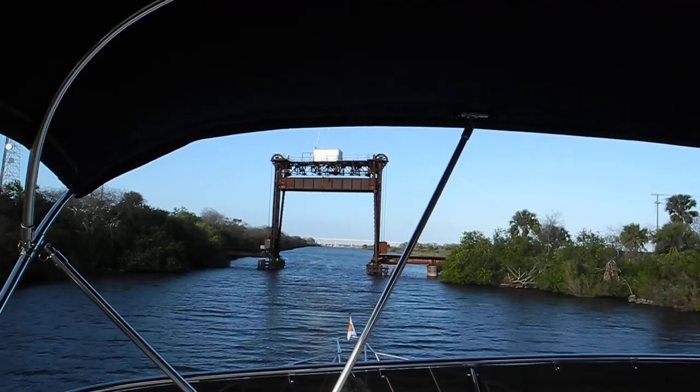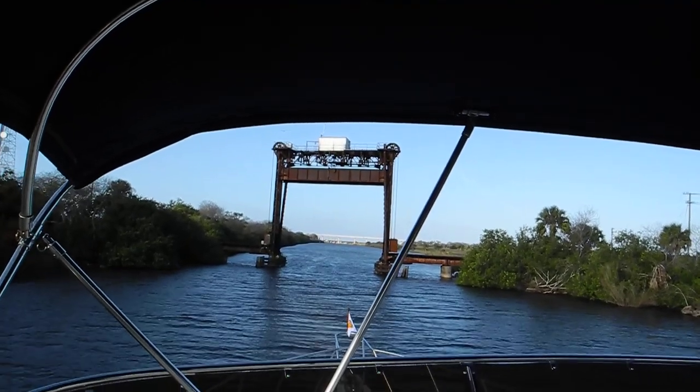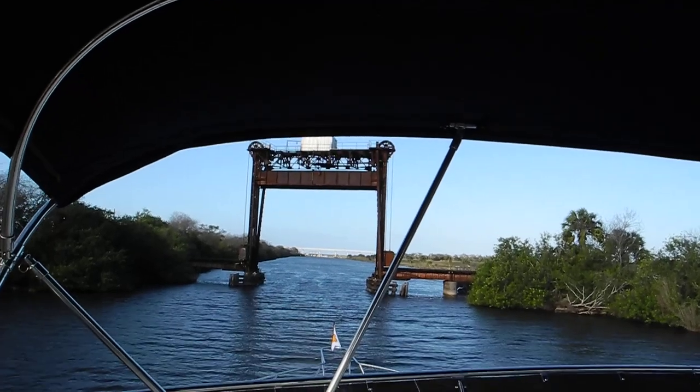Florida East Coast Railroad drawbridge, or lift bridge, on the Okeechobee Waterway near Port Mayaca.